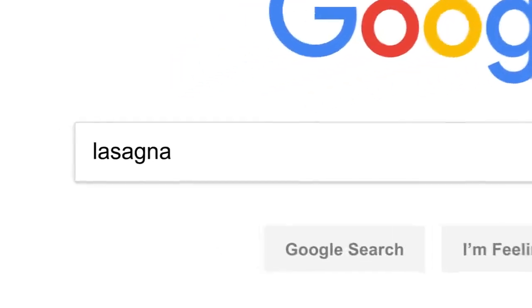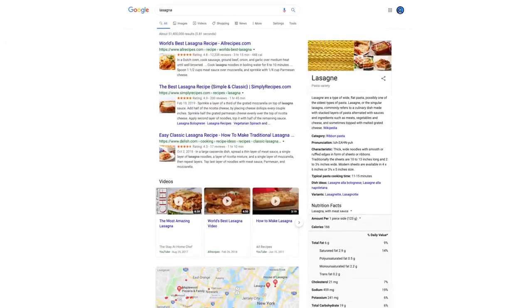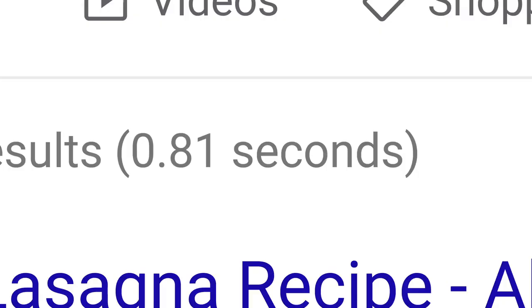So there you have it. Every time you click search, our algorithms are analyzing the meaning of the words in your search, matching them to the content on the web, understanding what content is most likely to be helpful and reliable, and then automatically putting it all together in a neatly organized page designed to get you the info you need. All in 0.81 seconds. Anyone else ready for dinner?